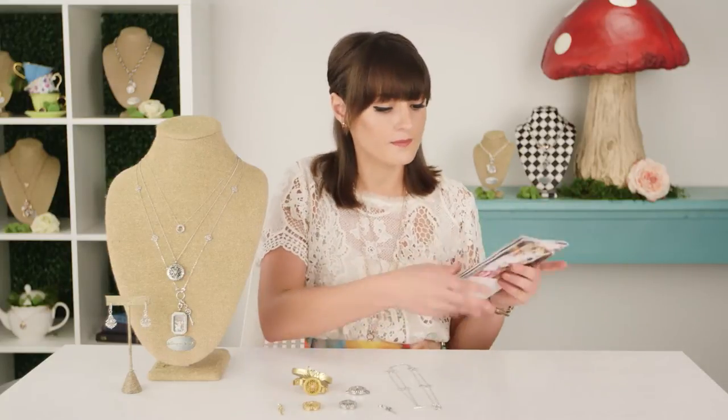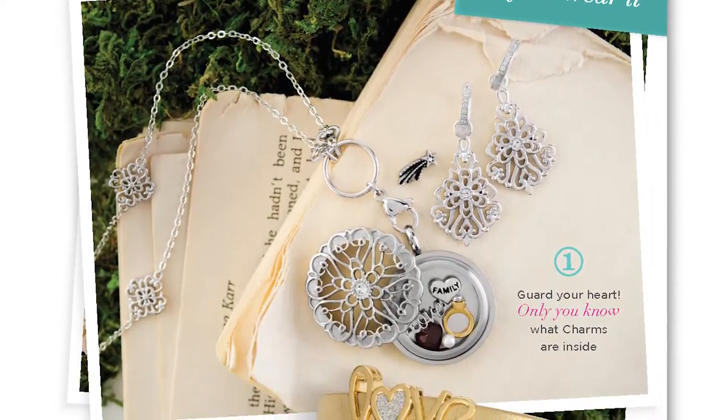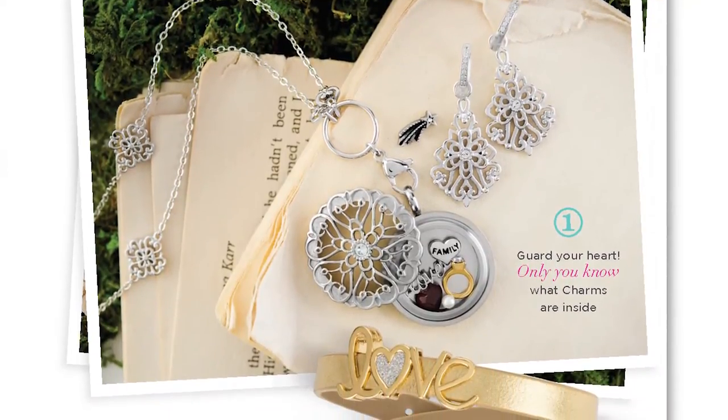With our sentiments collection we recommend three different ways to style the inside of the locket. In our fall 2016 lookbook you're going to see that we outline all three different ways to wear. Our first way is talking about your personal story - that story that you really maybe don't want to showcase in a normal living locket, you want to keep it hidden behind that filigree design.